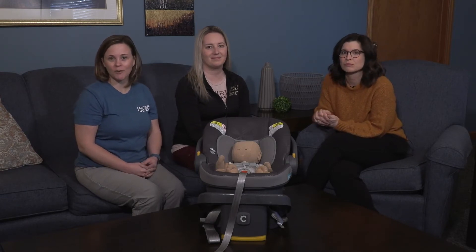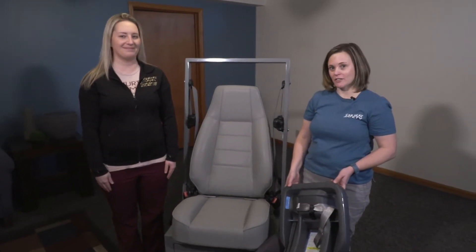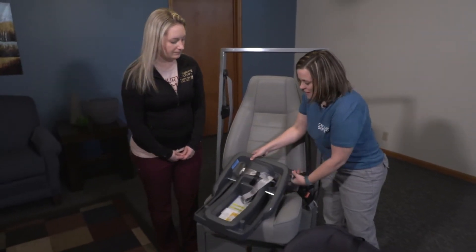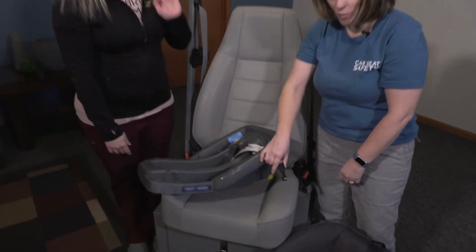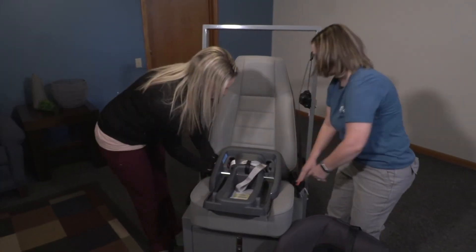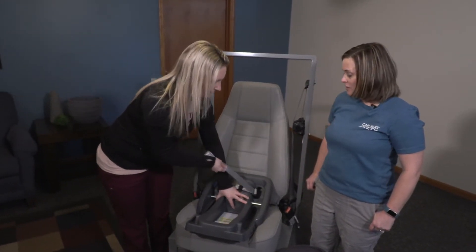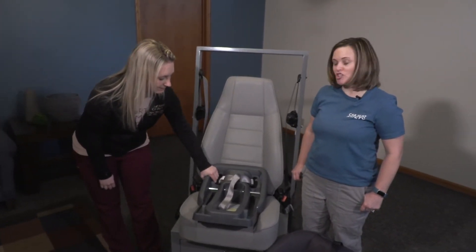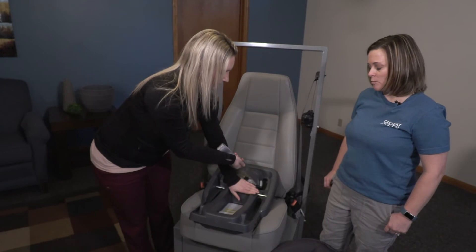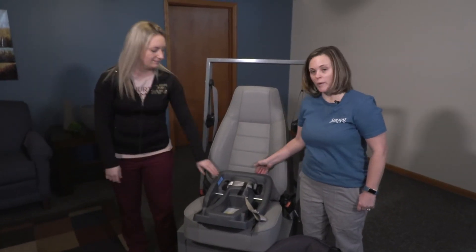Let's look at how to do a safe installation of a rear-facing only car seat using lower anchors. First, identify your lower anchors in the vehicle, then find your lower anchor attachments on your car seat — the flat part goes on top and the bar hooks underneath. Hook those anchors up to the vehicle anchors and pull tight. Using your non-dominant hand, give the seat a handshake where the lower anchors go through. If it moves more than an inch, start over, add more weight, and pull tighter until it does not move more than one inch side to side or away from the back of the vehicle seat.